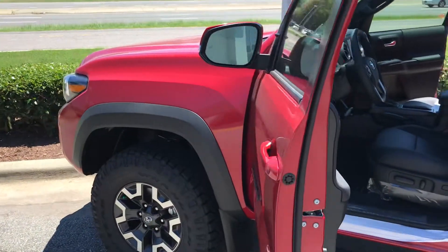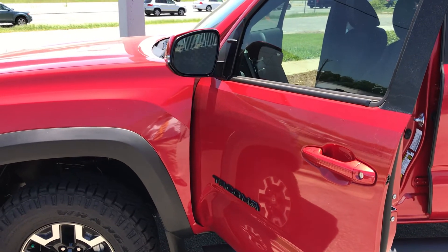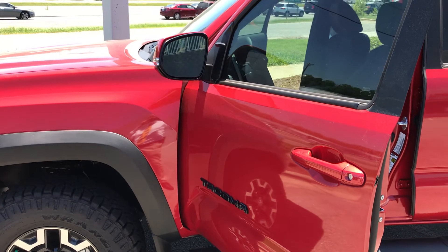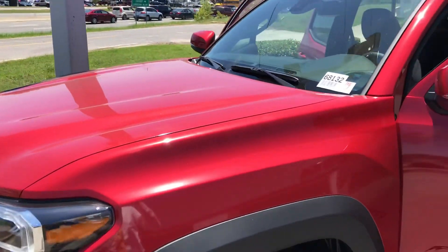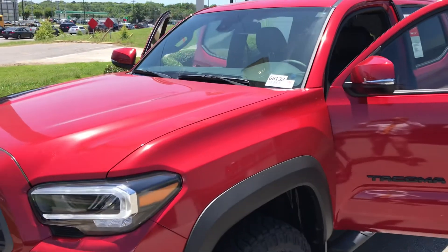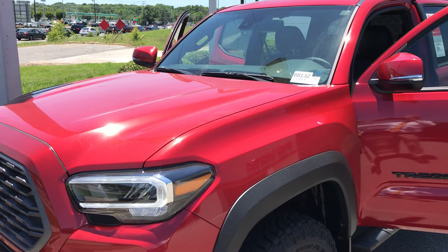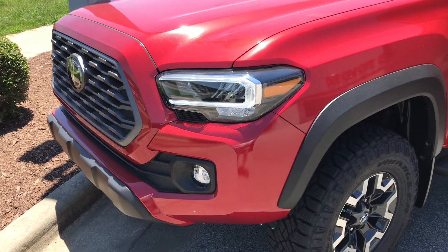Any questions regarding this vehicle, please call me, Charles Browning — they call me Charlie Brown — at 919-907-8796. I can be reached on my direct line at 919-907-8796. Thanks so much, have a good day.